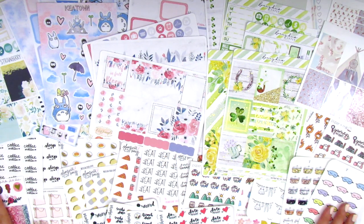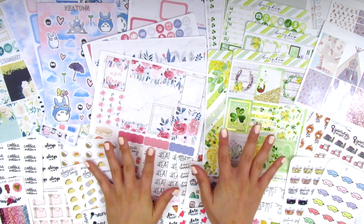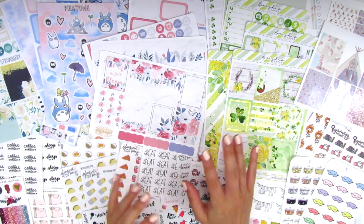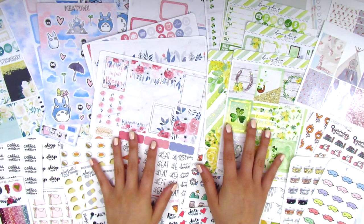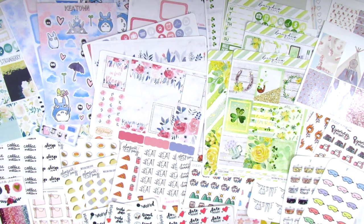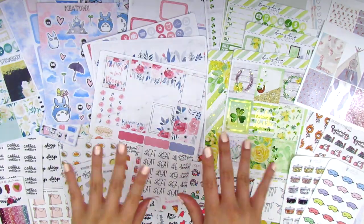That is it for my haul video today — here are pretty much all the stickers I got and there's so much. It's been a while since I've done a haul so I've been holding on to these for quite some time. I hope you guys enjoyed this video and saw some things you like. If you have any questions about anything just leave me a comment down below — thank you so much for watching and have a wonderful week, bye!